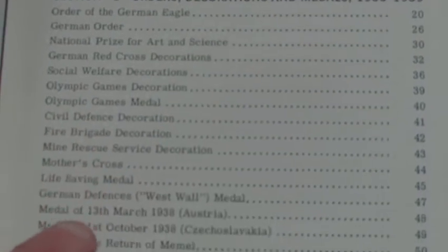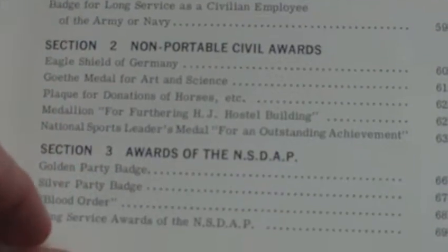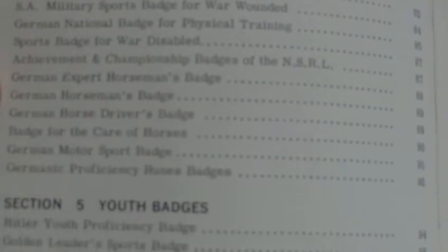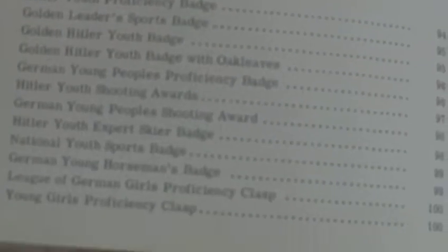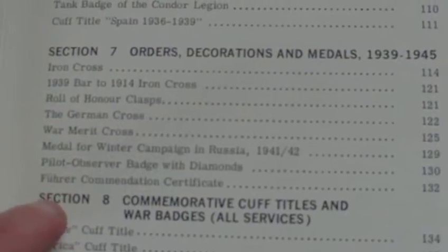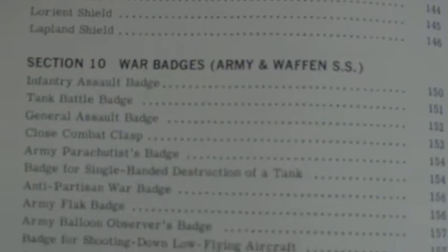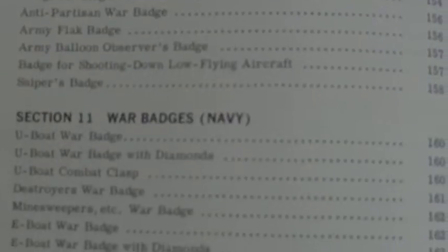Volume one includes: Order of the German Eagle, Fire Brigade Decorations, Long Service Awards, Non-Portable Awards, Nazi Party Awards, Party District Badges, Sports Badges, Youth Badges, Spanish Civil War Awards, Orders, Decorations and Medals 1939-45, Wall of Honor Clasps, Cuff Titles, and Shields. It is a very well informative book for when it was published — 1968 was the publication date and it contains a wealth of information for the time.